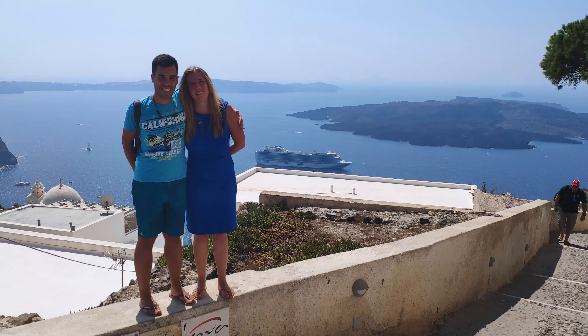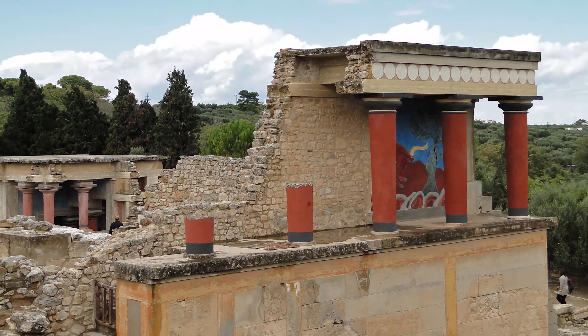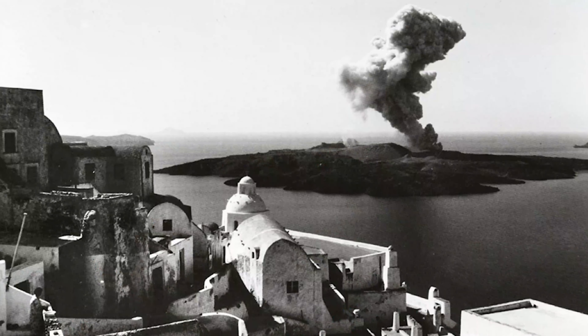The caldera is a crater caused by a 16th century BC volcanic explosion which was so massive it reached as far as Crete, destroying the famous Knossos Palace, and reaching as far as Egypt. Once you know this, you can't unsee that this cross-shaped island is actually an active volcano whose last eruption was in 1956.